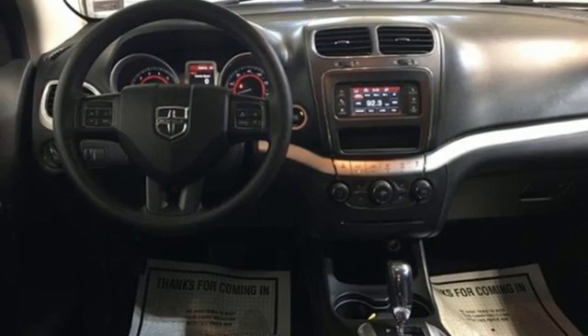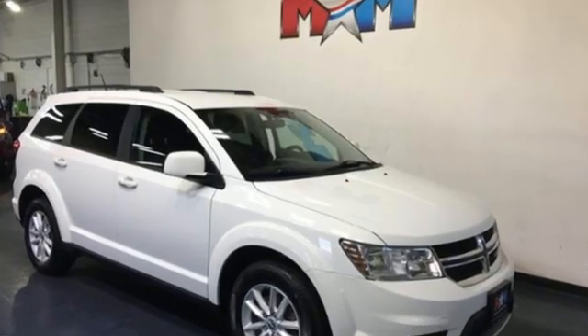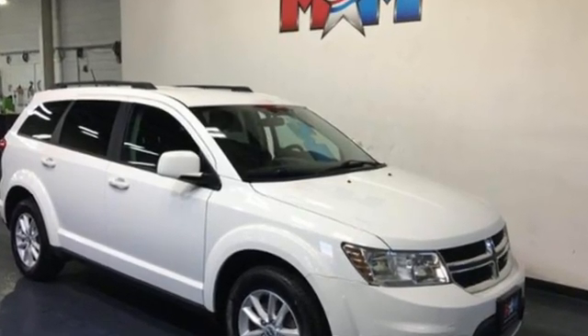Dodge doesn't do middle-of-the-road. Leave average in the dust. They say a journey of 1,000 miles begins with one step. Well, in this case, it begins with a test drive. Start your next adventure today.